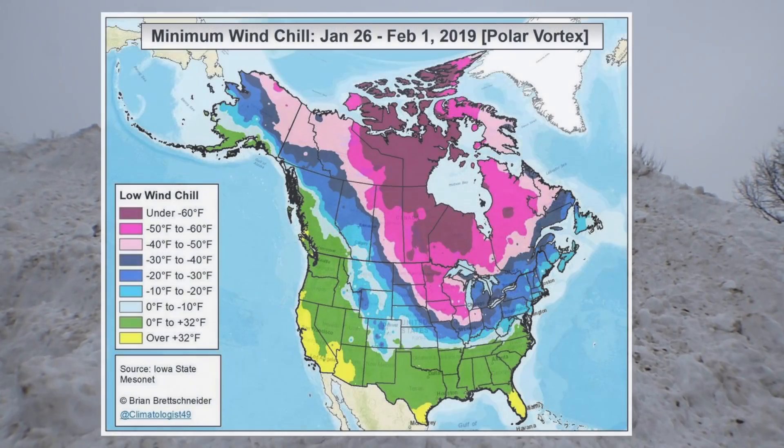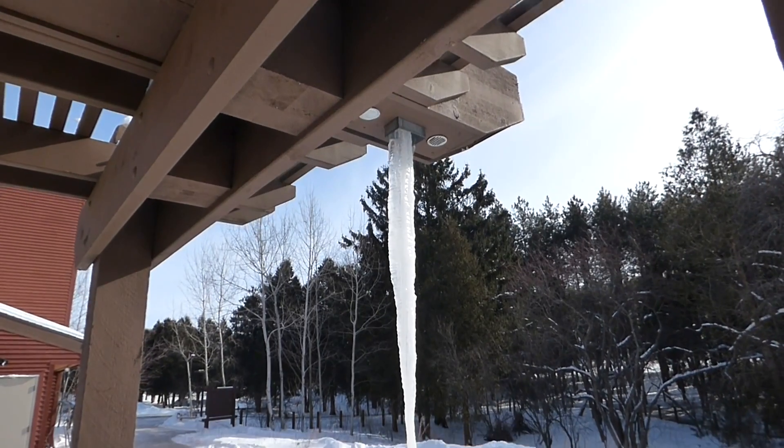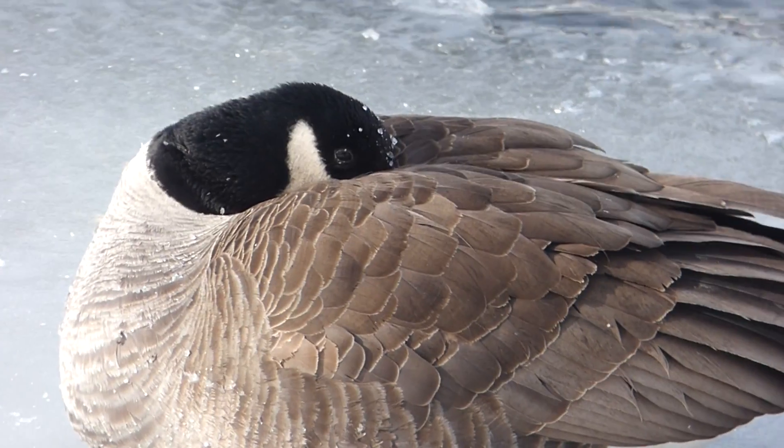Wisconsin is in the midst of some of the harshest weather this decade. With a polar vortex pushing its way across the Midwest, cold air from the northernmost part of the world has dropped temperatures well below freezing, and both humans and wildlife are trying to cope with it.